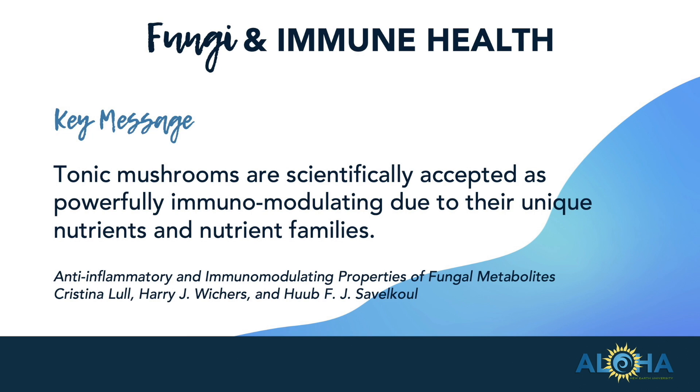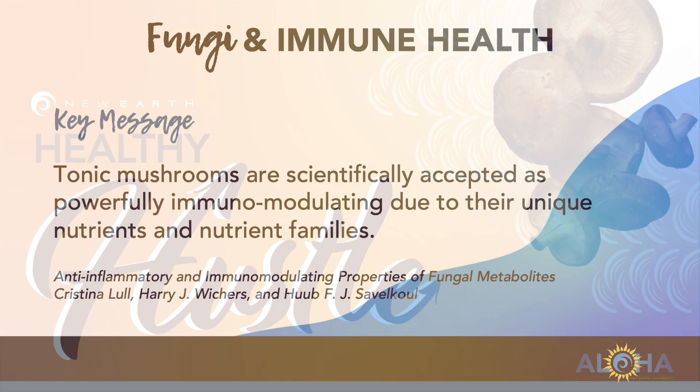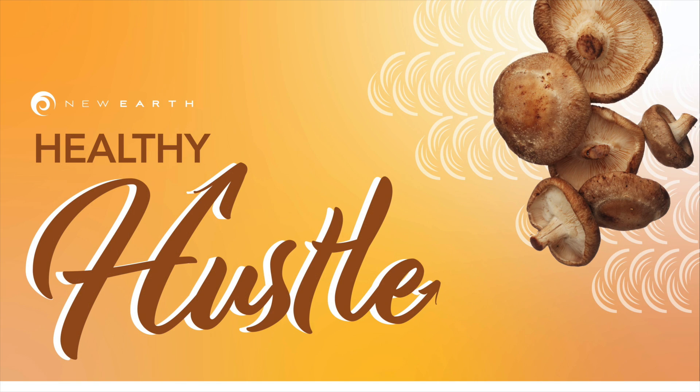Fungi and immune health key message: tonic mushrooms are scientifically accepted as powerful immunomodulators due to their unique nutrients and nutrient families. Tonic mushrooms...